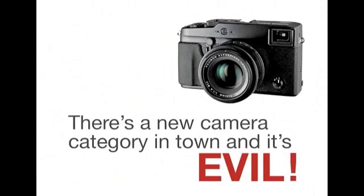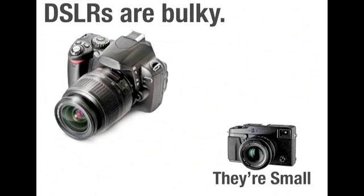There's a whole new category in town and it's EVIL — Electronic Viewfinder Interchangeable Lens. DSLRs are bulky, but these are small. Their design comes from the film days, when the only way to see the exact image that would hit the film was to divert the light coming through the lens with a mirror and send it back to the viewfinder. Because of this, the mirror meant the body needed to be deep and the lenses further away from the film.